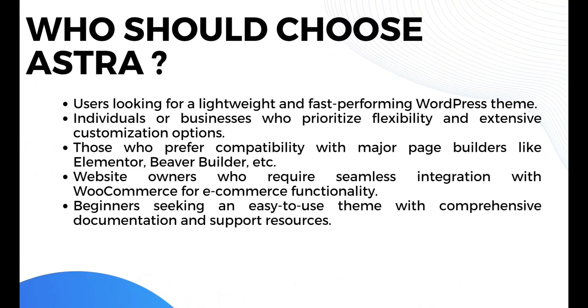Who should choose Astra? Astra is the choice for users looking for a lightweight and fast-performing WordPress theme, individuals or businesses who prioritize flexibility and extensive customization options, those who prefer compatibility with major page builders like Elementor and Beaver Builder, website owners requiring seamless WooCommerce integration, and beginners seeking an easy-to-use theme with comprehensive documentation and support resources.